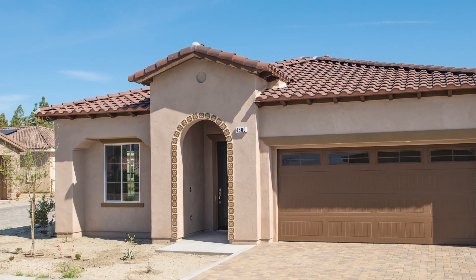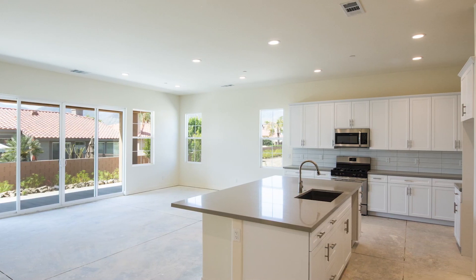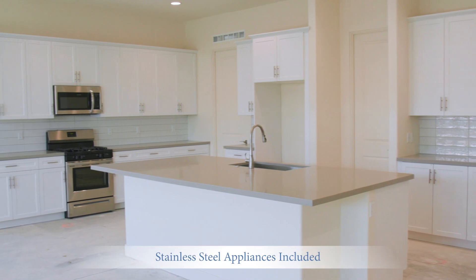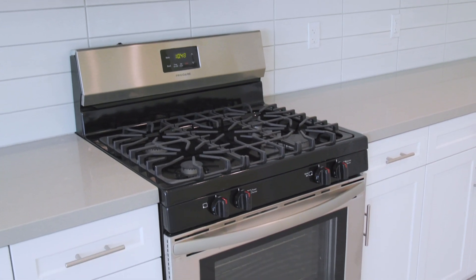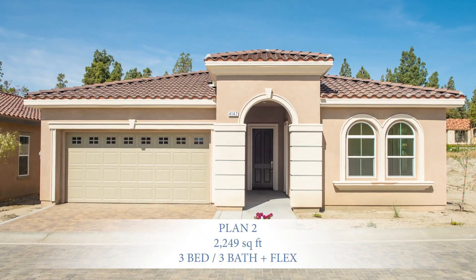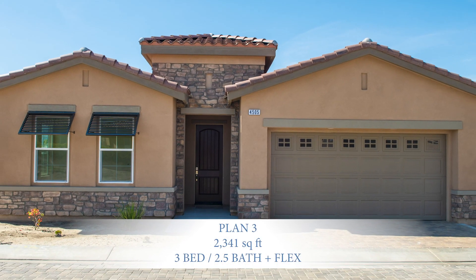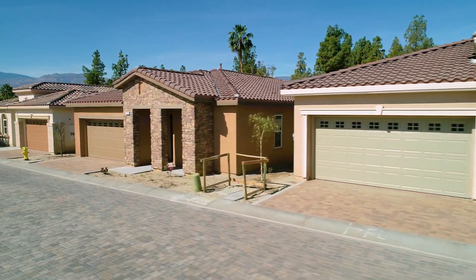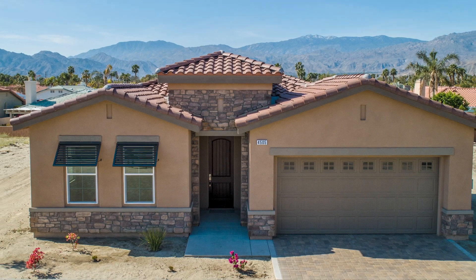And let's go. With classic Spanish, Italian, and Tuscan style architecture, the newly designed Positano collection features three unique detached floor plans ranging from 1864 to 2341 square feet. Villa Portofino's upscale single-story home designs take advantage of spectacular surrounding mountain views and beautifully blend style with function.